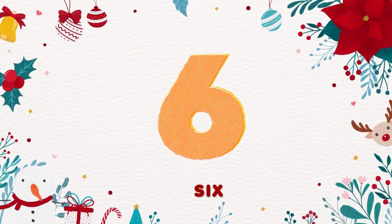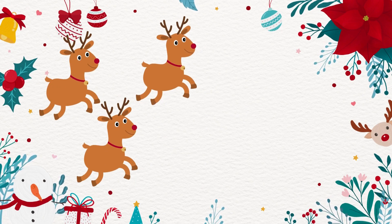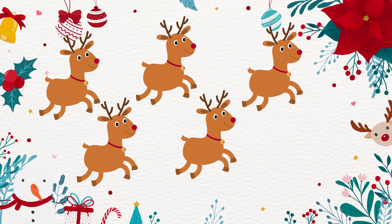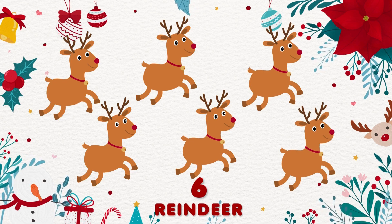6. 1, 2, 3, 4, 5, 6. There are 6 reindeers!